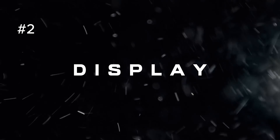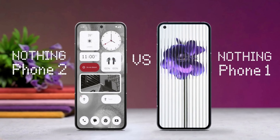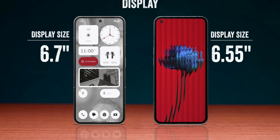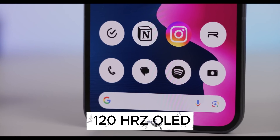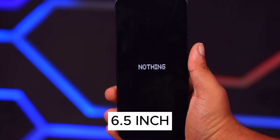2. Display. Moving on to the displays, both Nothing phones boast large screens that provide a fantastic visual experience. However, the Nothing Phone 2 outshines its predecessor with a 6.7-inch 120Hz OLED panel featuring LTPO technology, compared to the 6.5-inch display of the Nothing Phone 1.